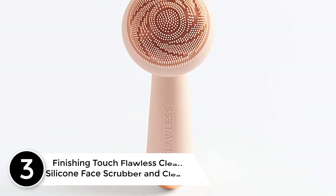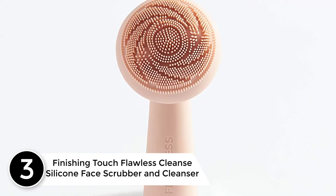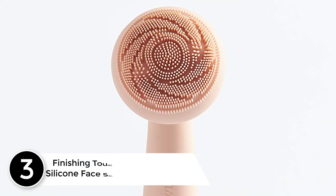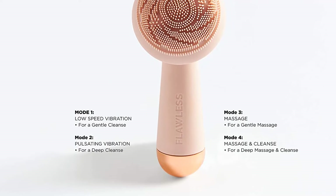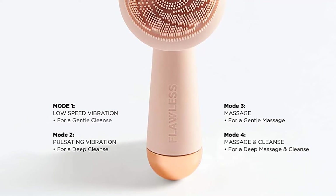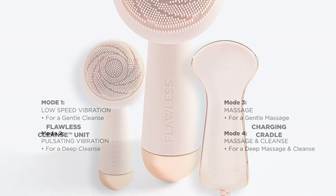At number 3: the Finishing Touch Flawless Cleanse silicone face scrubber and cleanser. A revolutionary silicone electric face scrubber and cleanser that can help promote the appearance of radiant, clean, more youthful skin. The all-in-one solution to massaging and cleaning your face, Flawless Cleanse offers multiple modes that let you customize your facial routine.